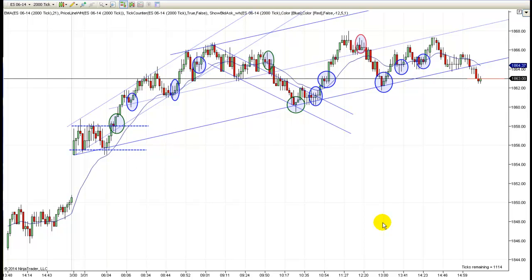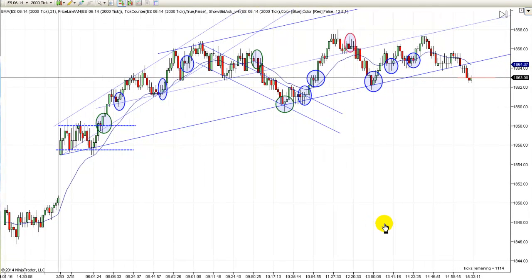Hey, it's Mack with PriceActionTradingSystem.com and it's Monday, March 31st. I ended up taking a long weekend so I was a little late getting in today. We didn't get in until late last night so I couldn't get up and get to the office by seven this morning. So I was a little late getting here and I traded a little late today.